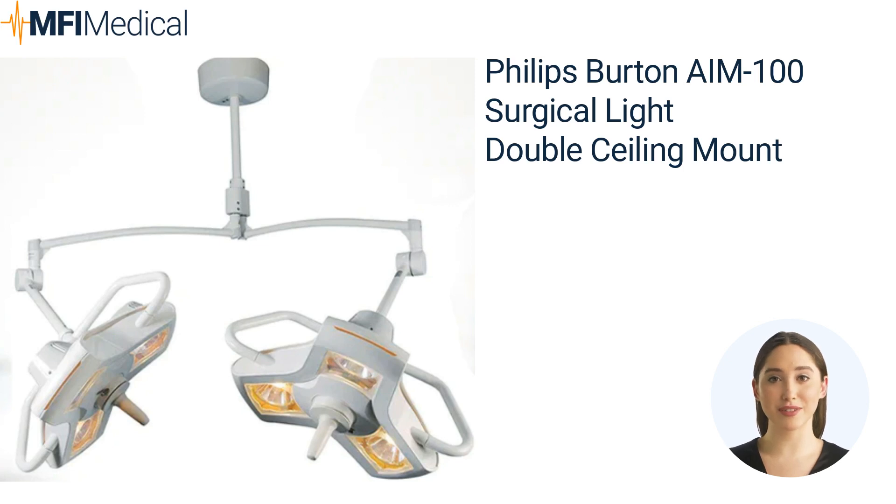The Philips Burton AAM 100 Surgical Light Double Ceiling Mounted is designed to illuminate the operating room with precision and clarity. This state-of-the-art surgical light ensures optimal visibility during critical procedures. With its double ceiling mount, it offers flexible positioning and maximum coverage. Experience the future of surgical lighting with the AAM 100, providing brilliant illumination and enhanced patient safety.